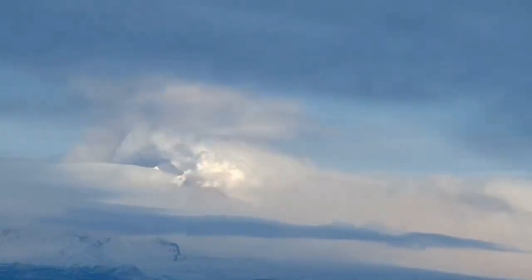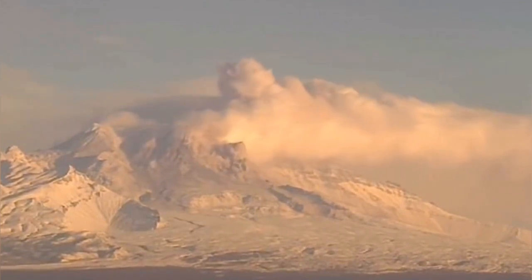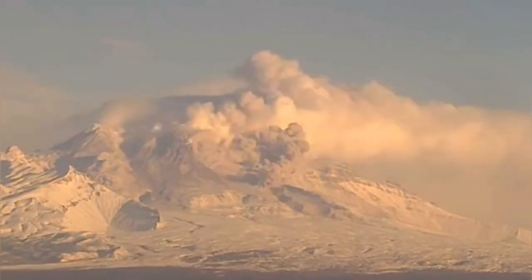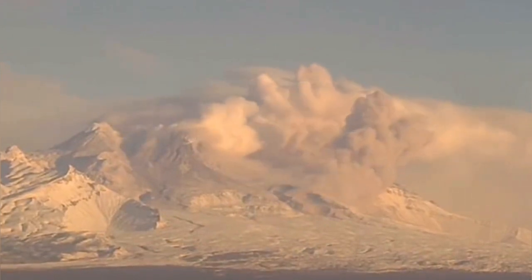We see this huge eruption with a lot of water vapor and other gases, and also ash rising into the air, as you can see here. Now we have a pyroclastic surge. This volcano is very similar to Mt. St. Helens in that sense.